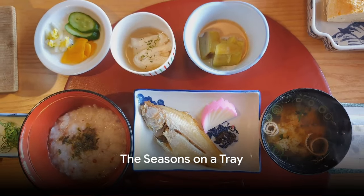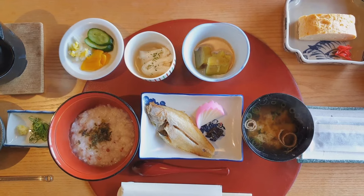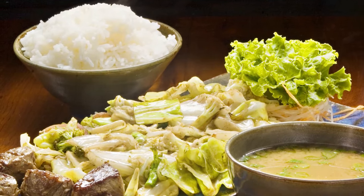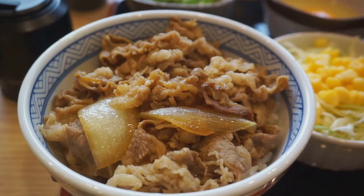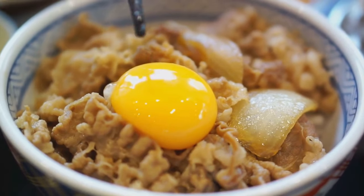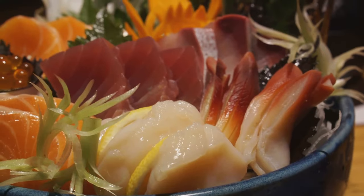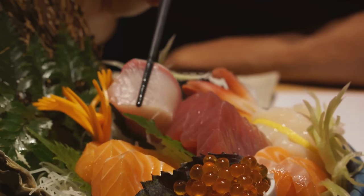In Japan, the changing seasons are not just seen in nature, but also on the lunch trays of school children. Kyushoku, the Japanese school lunch, is a beautiful representation of Japan's deeply rooted respect for the changing seasons. This respect is not just limited to appreciating the beauty of cherry blossoms in spring or the fiery leaves in autumn — it extends to their food, especially in the school cafeterias.